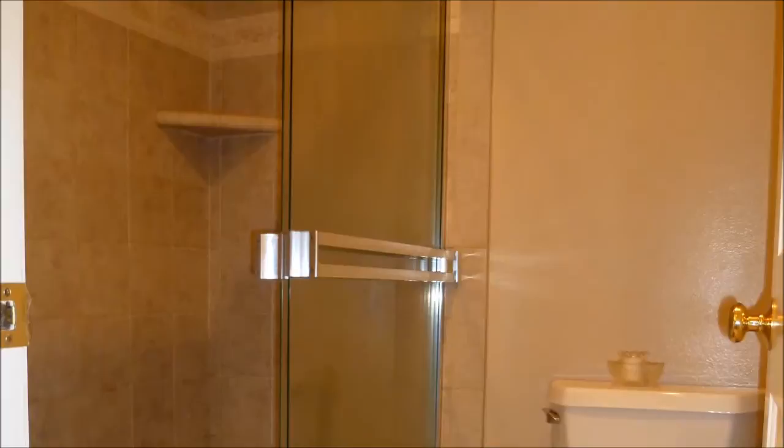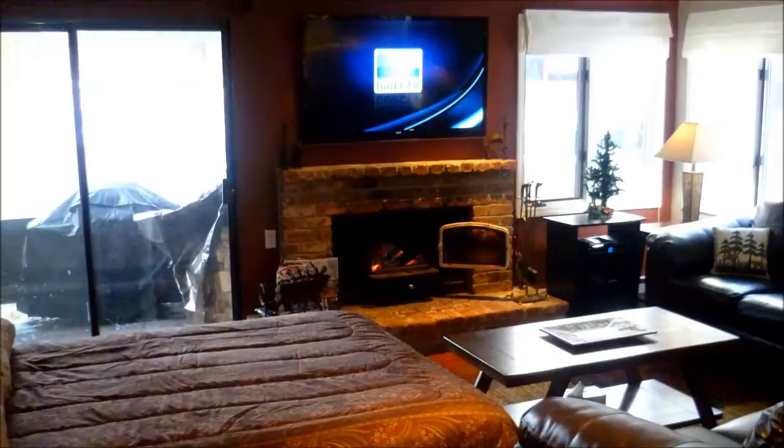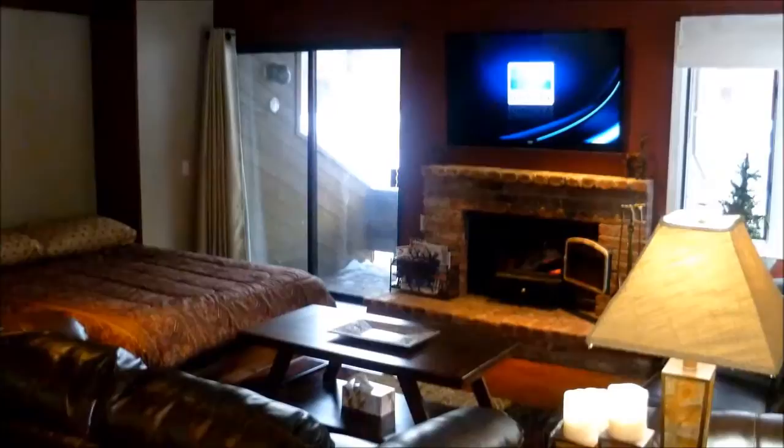In addition to the bedroom and the sleeper sofa, a queen-size Murphy bed sporting a Posturepedic mattress pulls down from the wall, accommodating two more guests.